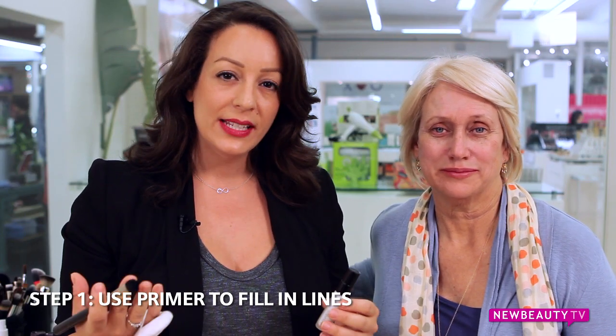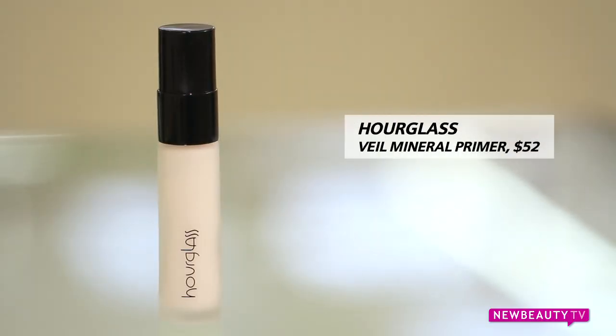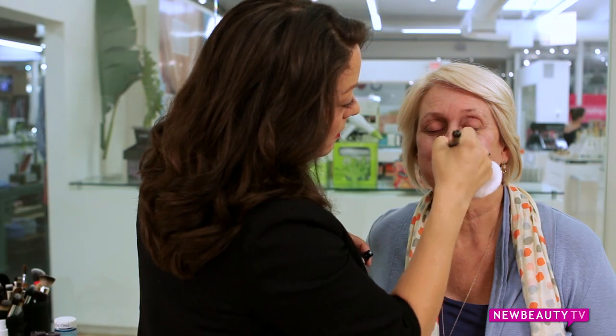As skin matures, it becomes increasingly more important to use a primer. It fills in fine lines, minimizes pores, and creates a canvas so that you can actually use less foundation. With a brush or a sponge, apply it all over the face.